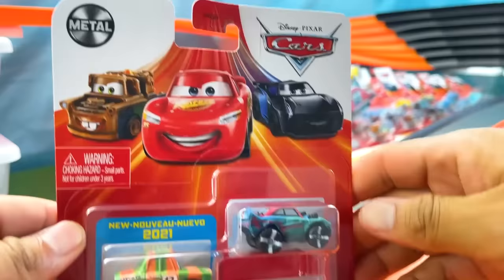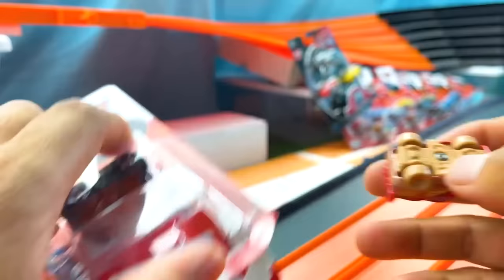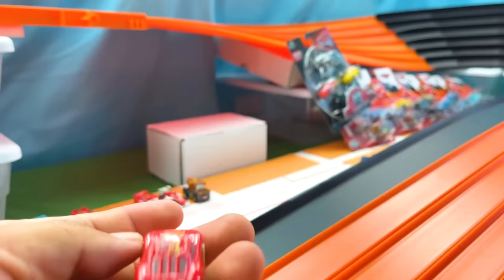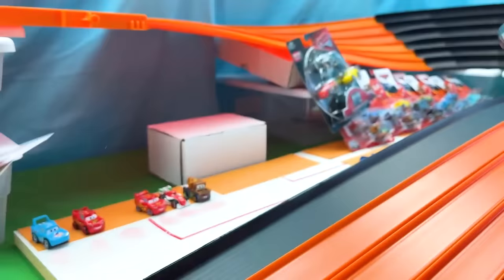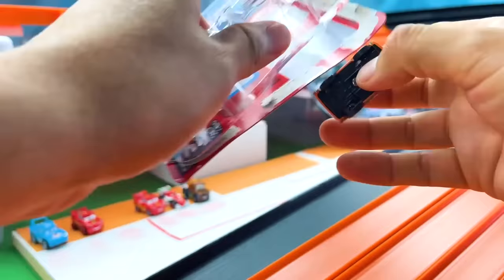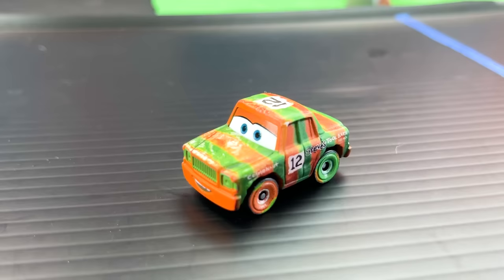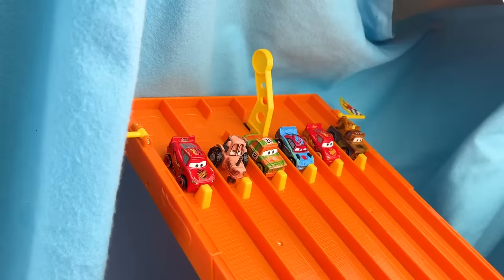Moving on to our second package of racers: here we have three more mini racers with another new 2021 model. First up, Muddy Lightning McQueen — named for the mud all over his body. Next is Fishtail, featured in the third Cars movie during the Thunder Hollow races. His number is 96 and his main colors are blue and red. And last, another exciting exclusive 2021 model: High Impact. The detail on this car is immense — it features dents and scratches. Remember, our racers will switch positions at the start of each new race.